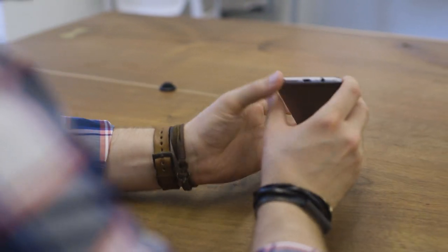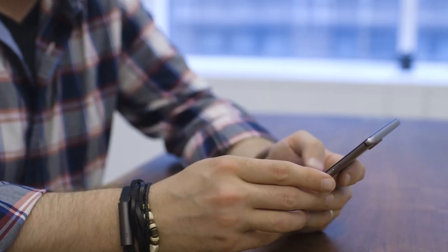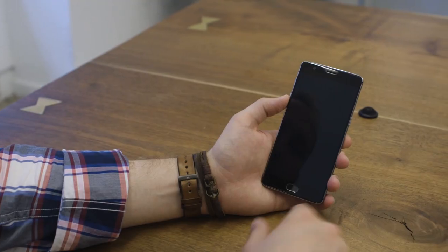It kind of looks like the love child of an HTC and a Huawei. The phone's all-aluminum chassis is thin and polished, and it's really comfortable to hold. Unlike last year's OnePlus 2, which was kind of rough around the edges and felt like a brick in your hand, the OnePlus 3 is remarkably refined.